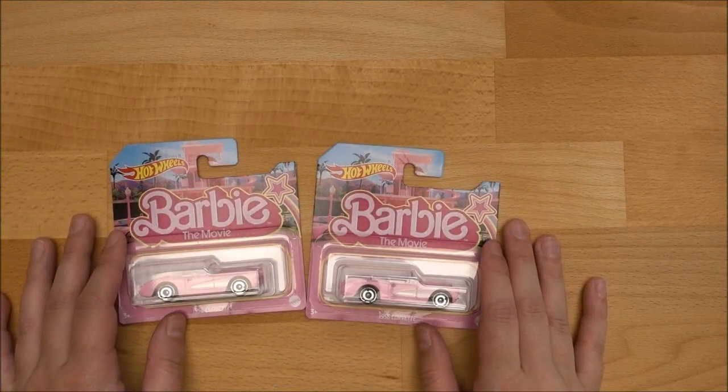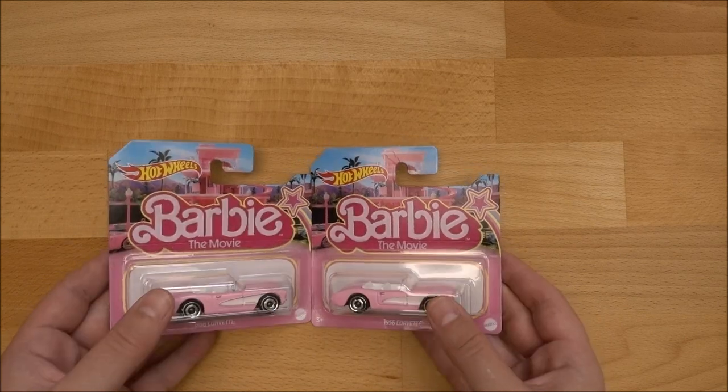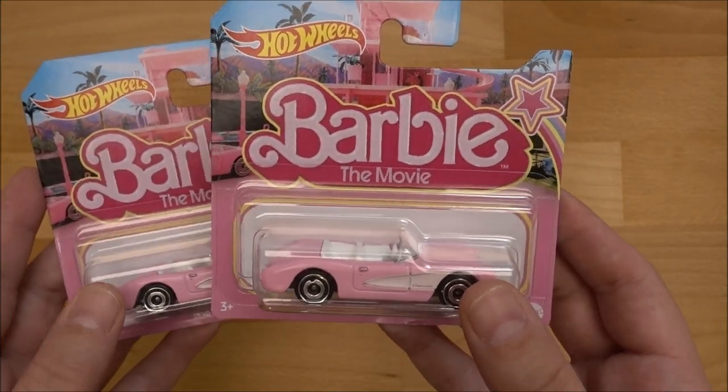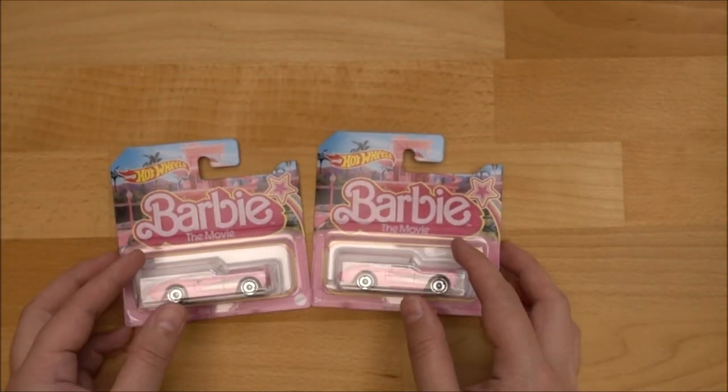Hi everyone, it's me, Vintage Gaudi. In today's video I'm gonna show you the Barbie movie car from Hot Wheels. I will unbox them and then I will show you the details on it.